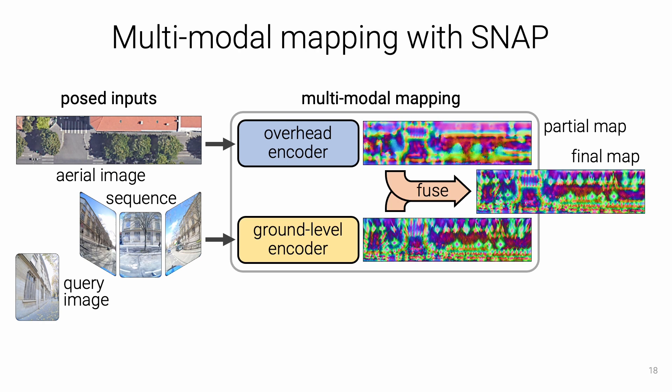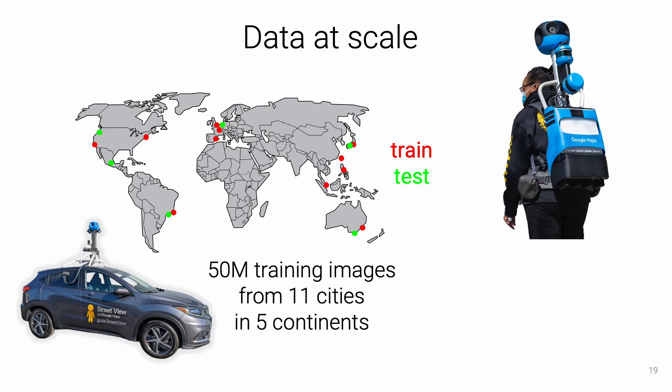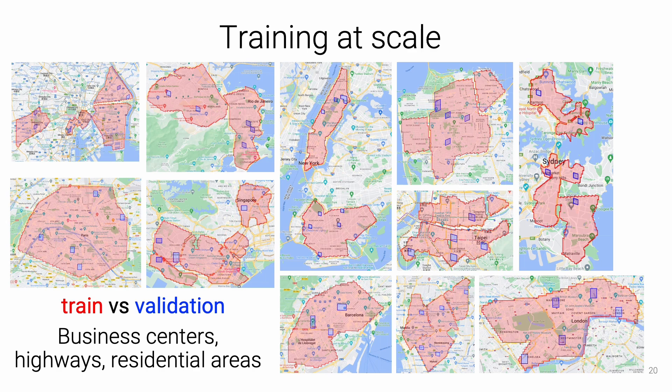To train SNAP, we consider a query image captured at a different point in time, infer its bird's eye view, and learn to align it with the map given the known ground-truth relative pose. Since this self-supervision scheme requires only poses — which are easily estimated with photogrammetry — we leveraged street view data captured globally by cars and backpacks over a decade. SNAP was trained using 50 million images from 11 cities across 5 continents and evaluated over 6 distinct cities. The training data is diverse, including business centers, highways, and residential areas of some of the largest cities in the world.